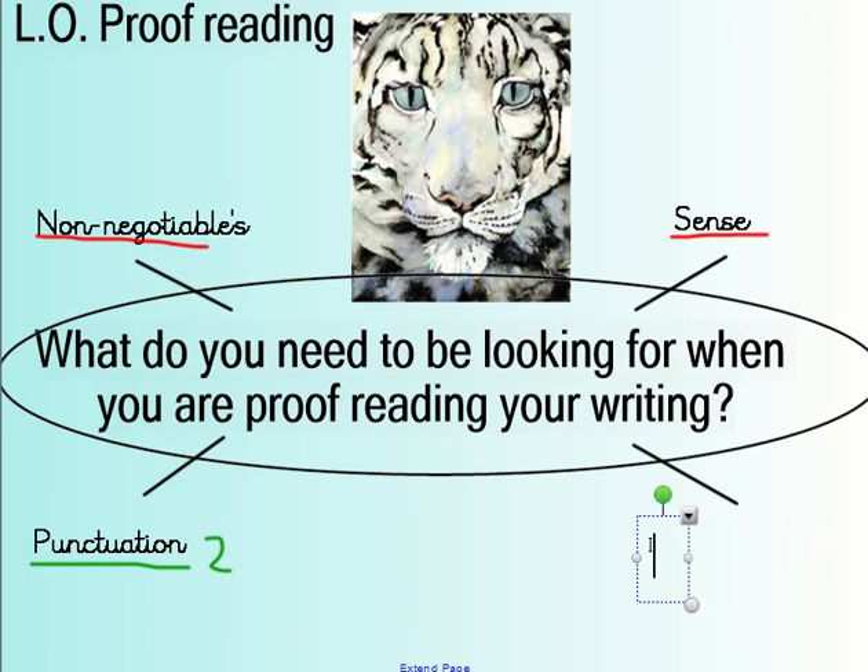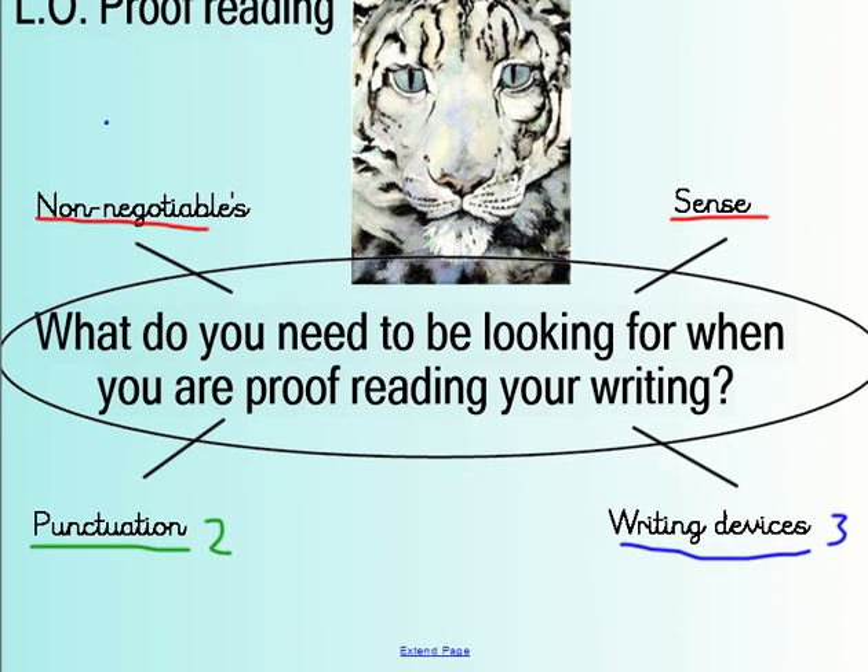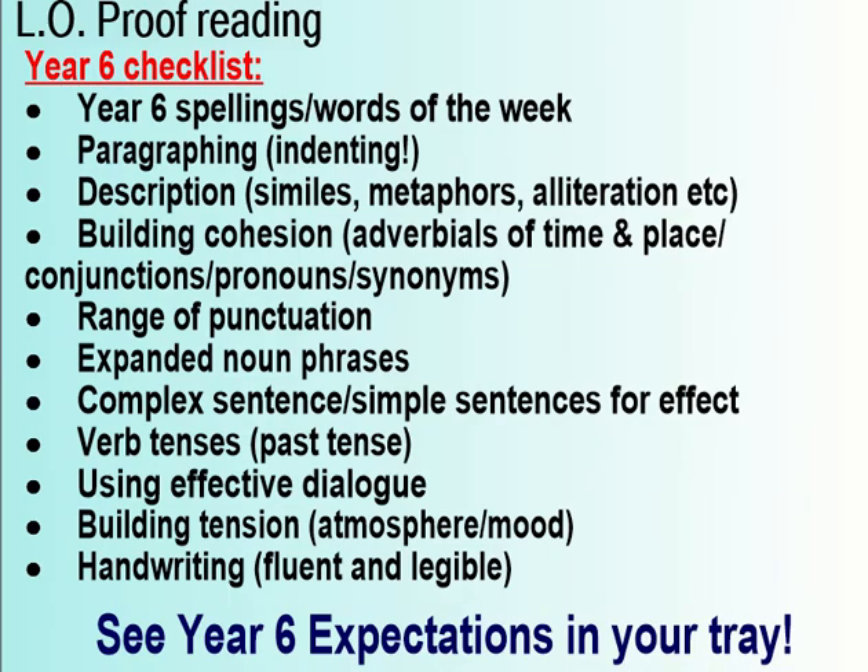Then finally, you want to be thinking about those writing features that are in our success criteria — we often call those the writing devices. You want to read through your work one, two, maybe three times, looking for something different each time. You should always read out loud, because we often only notice our mistakes when we read our work aloud.